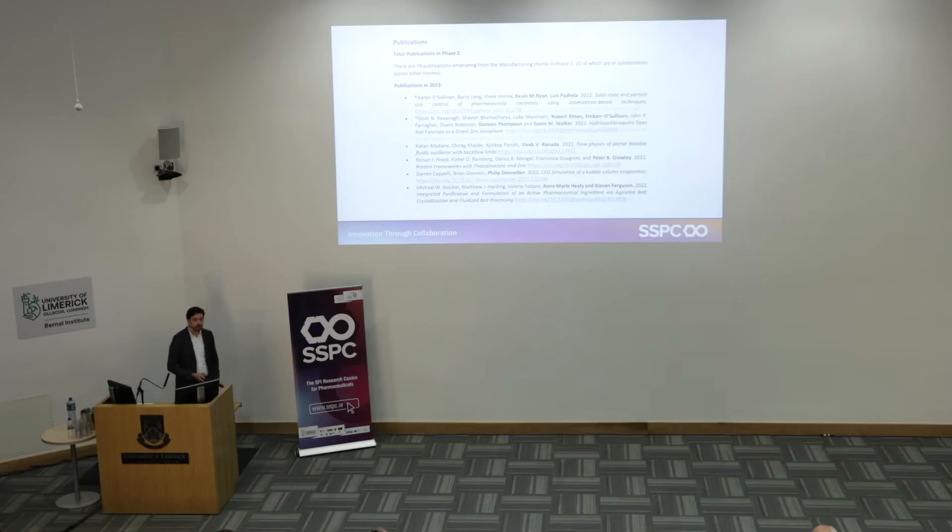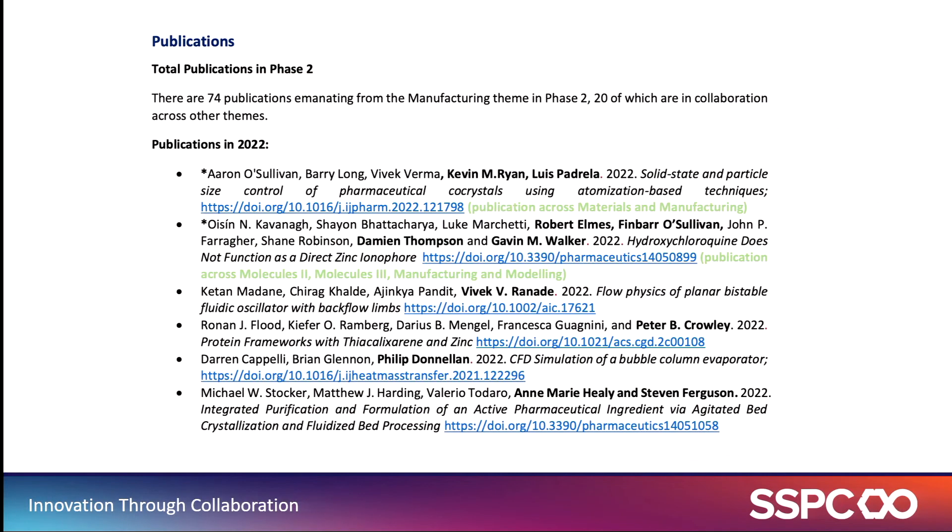There's a list of papers — I'm not going to go through them all in detail. We've published 74 publications to date, 20 of which are cross-team collaborations. We're very active in collaboration across all teams. We've seen examples today of collaborations between medicines, molecules, and manufacturing, in addition to medicines and manufacturing and the development of novel therapeutic delivery systems, ionic liquids, and a number of other systems.